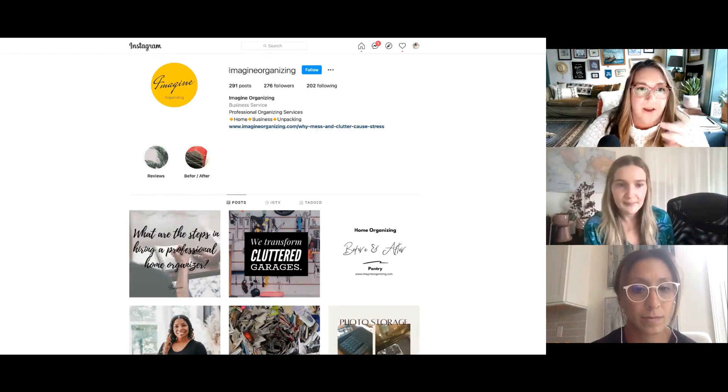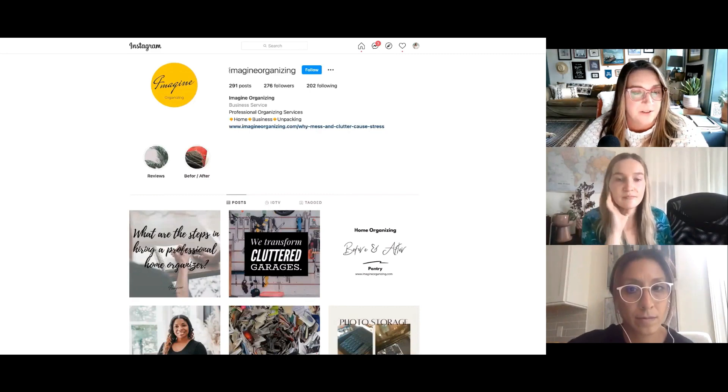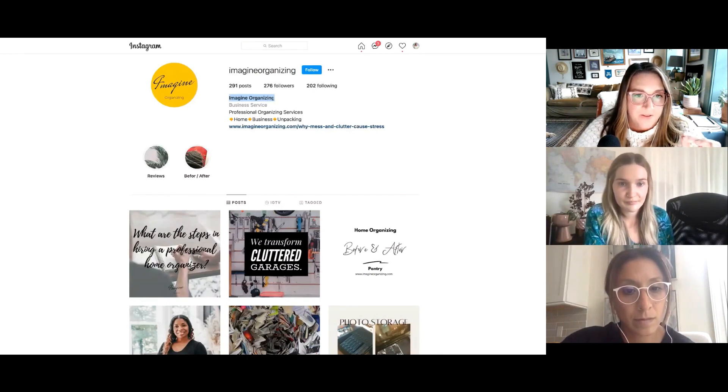What I'm highlighting right now is your username. This is what you give people when you say 'I'm at whatever,' or when you put your Instagram URL somewhere — it's instagram.com slash imagine organizing. This right here in bold, right under your profile picture — this is your name.